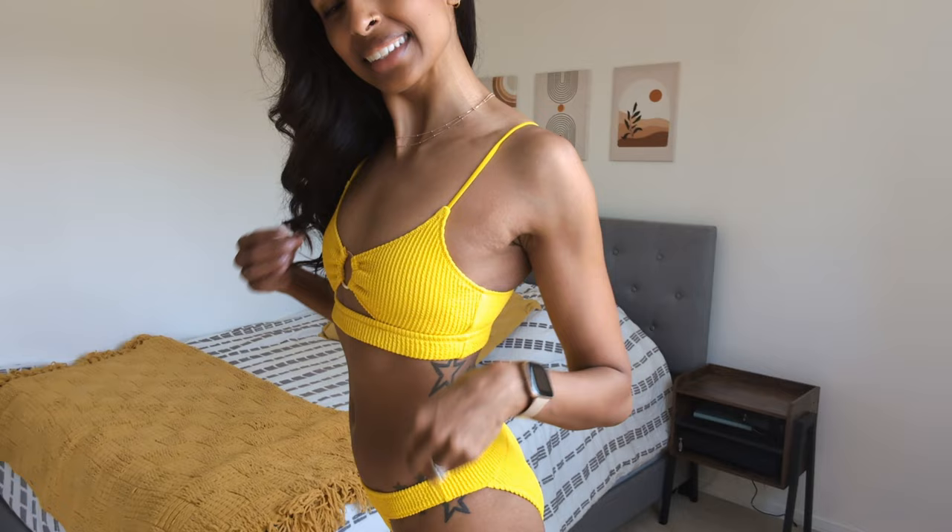Tired of seeing swimsuits online for over a hundred dollars and you just want to look fabulous without breaking the bank? I've got some amazing news for you. I found three bikinis from Aerie that were $24 each — they are stylish, sexy, cute. And I'm gonna prove to you that you can find incredible swimsuits that look great without emptying your wallet.